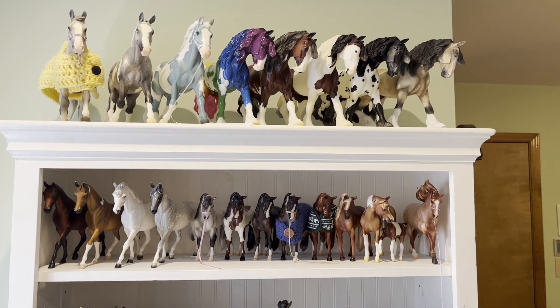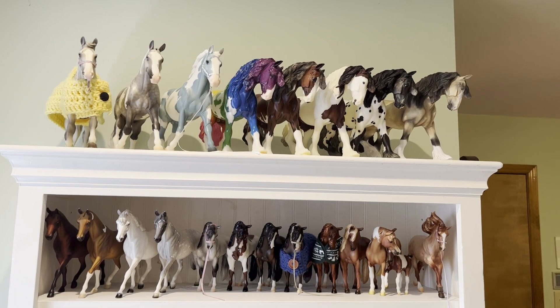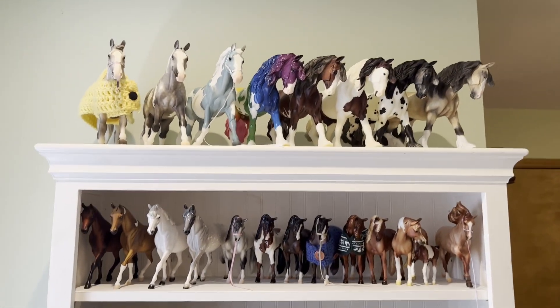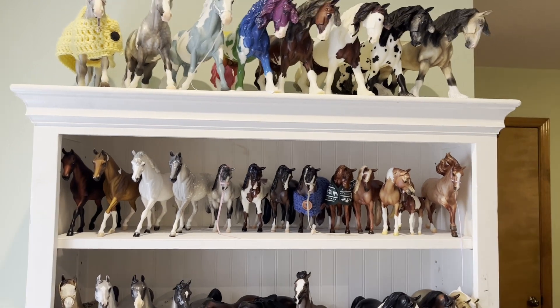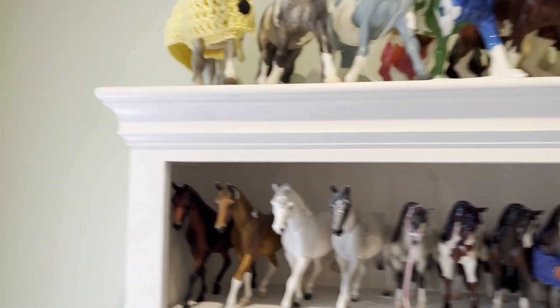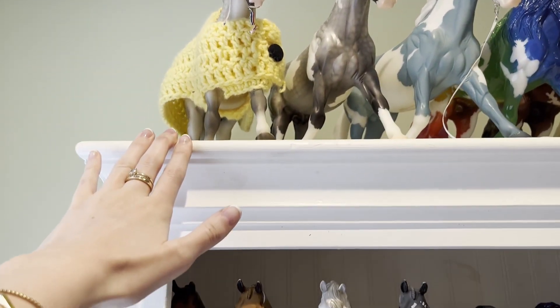Hey YouTube, this is Treasured Model Horses and this is my 2023 Breyer collection tour. I have models everywhere in my life, so at the end I will do a little snippet of my randoms and just kind of where they live. Let's get started — up here we have my O'Leary's Irish Diamonds.